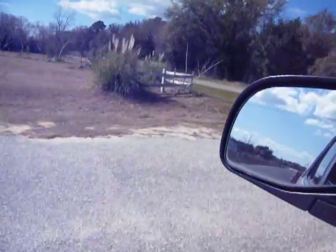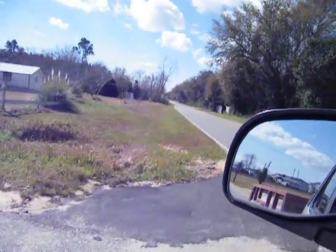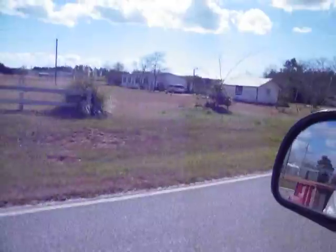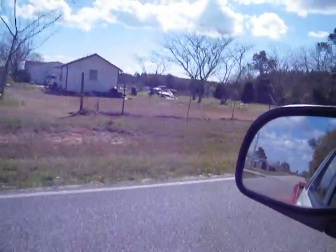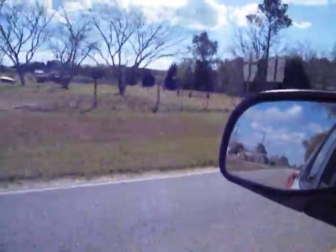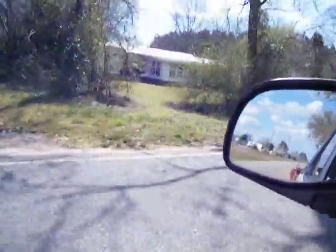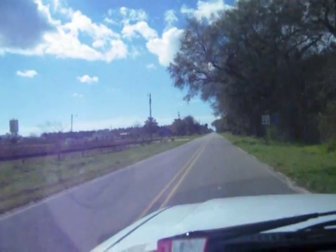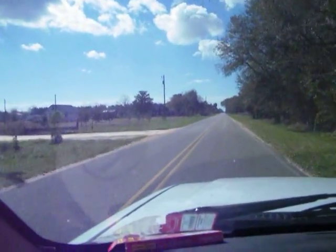I can get y'all a better shot now. Here we go. Ain't that pretty? He did a pretty good job on that thing. He did that with that Wood-Mizer sawmill.